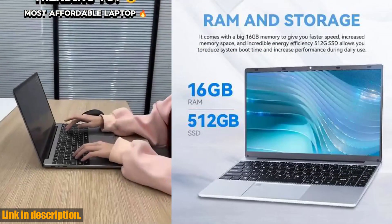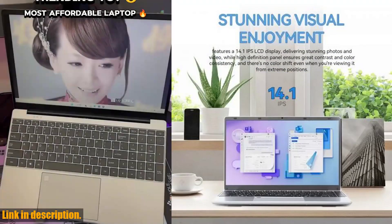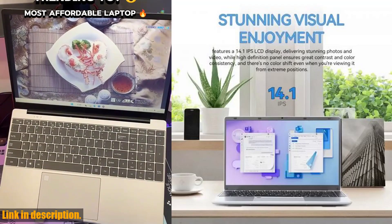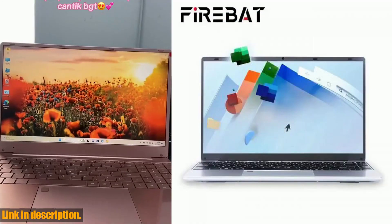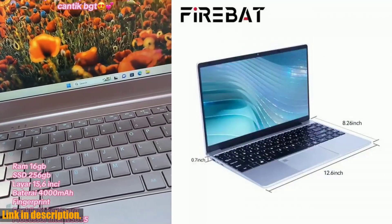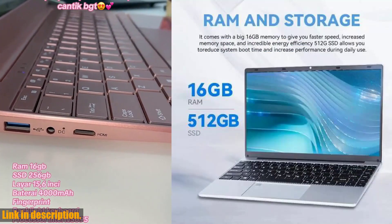One of the standout features of the FireBat A14 is its fingerprint recognition technology. Say goodbye to the hassle of remembering passwords and PIN codes — with just a touch of your fingerprint, you can securely log in and access all your important files and documents. Plus, with its lightweight and portable design weighing only 1.5kg, this laptop is the perfect travel companion for all your business trips on the go.